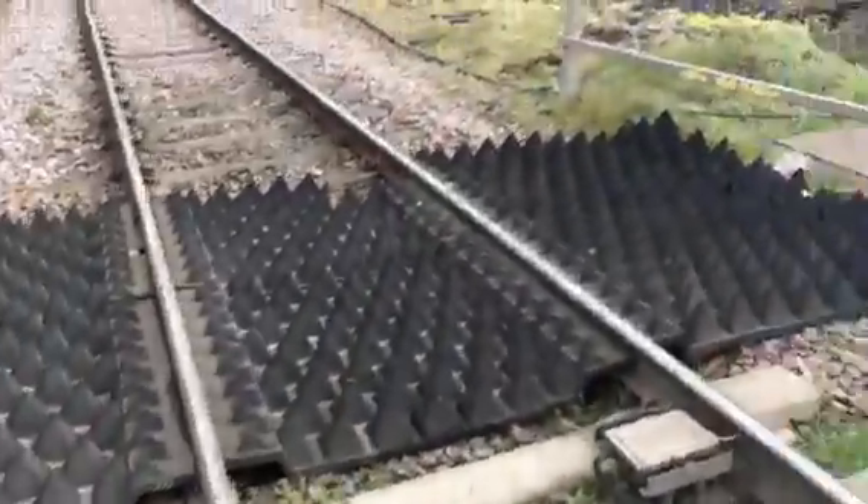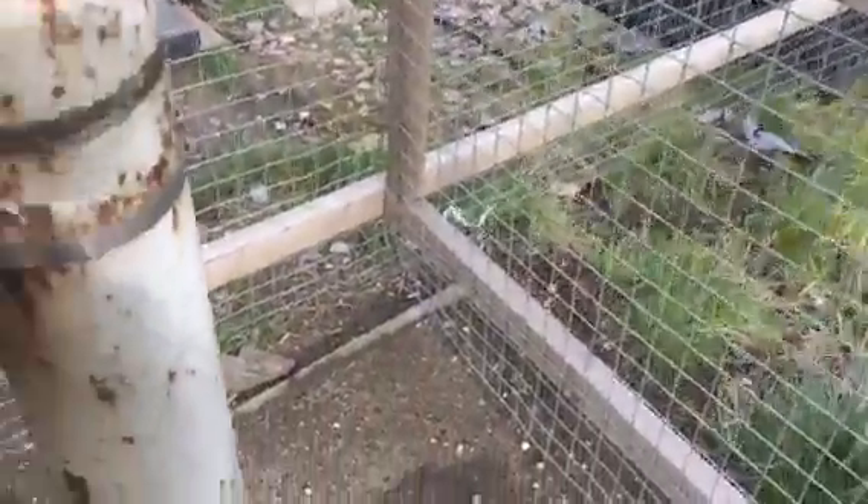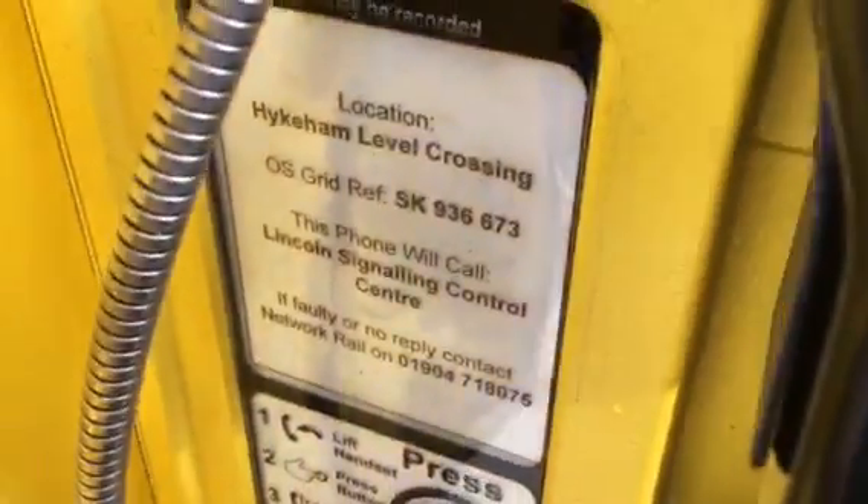Here is your level crossing plant with spikey reference trespass guide. There's your treadle there — I don't know what that treadle's for actually. Here's your telephone box. Location: Hykeham level crossing, good reference SK936737673.